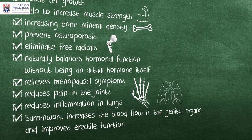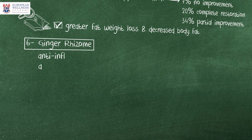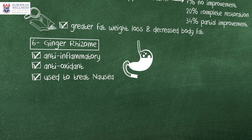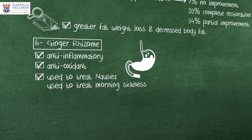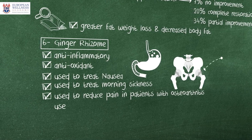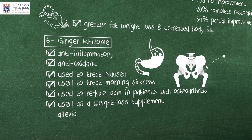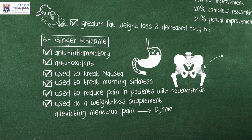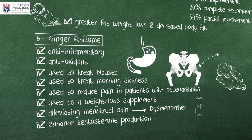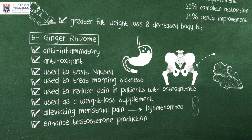The sixth ingredient of Swiss Natural sexual health is ginger. It is a powerful anti-inflammatory and antioxidant compound. As a medicinal supplement, it is widely used to treat nausea in patients undergoing chemotherapy and pregnancy-related nausea, the so-called morning sickness. It is also used to reduce pain and inflammation in patients with osteoarthritis and as a weight loss supplement in individuals with obesity. Ginger extracts are found highly effective in alleviating menstrual pain, the condition known as dysmenorrhea. In men, it was found to enhance testosterone production by increasing the level of luteinizing hormone, which acts on the Leydig cells in the testicles where testosterone is synthesized naturally.